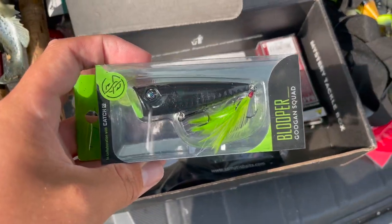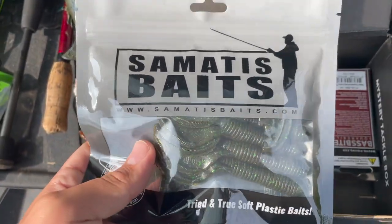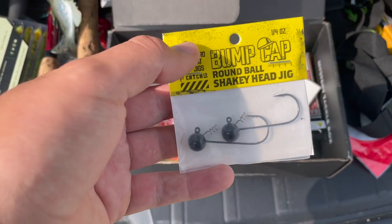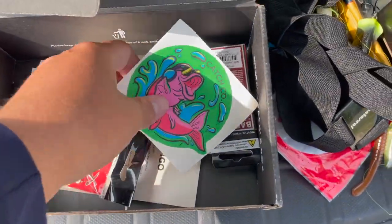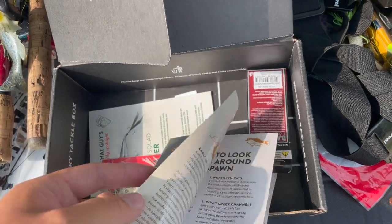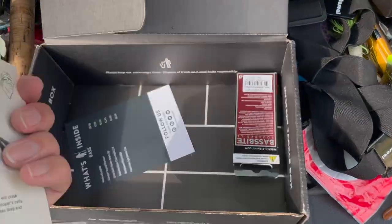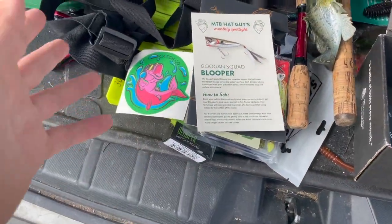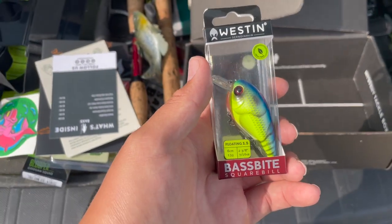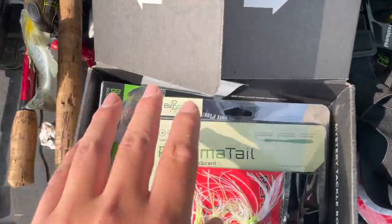First thing I see is a Googan Squad Blooper. I've been wanting one of these for a while and this is a pretty interesting color — it's like a black and green. We've got some Somatis Craws, looks like some watermelon candy craws. We have some Biospawn Plasma Tails. These will be really good, and they put in some Hard Hat Round Ball Shaky Heads, so these two will pair up perfectly together. We've got a Ketchco sticker, the Dibble Tips and Tricks booklet showing fishing tips, an X-Site Baits Reflex Swim Jig that'll be nice to throw out on grass, and a blooper card showing where to fish the popper. And finally, we have a Westin Bass Bite Squarebill — the colors on this thing are incredible. Let's go ahead and head down there and start fishing.